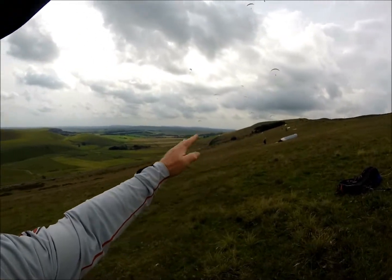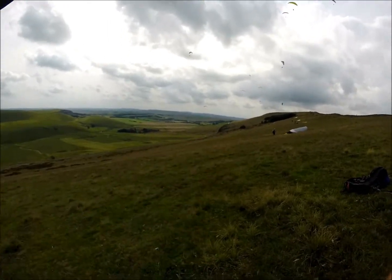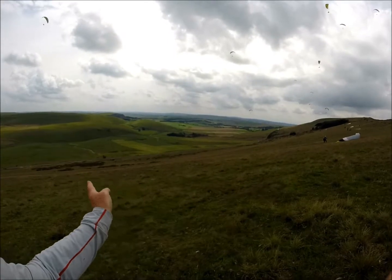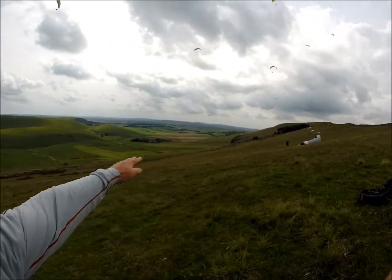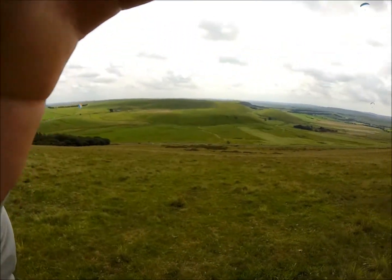Anyway, you go that way along the ridge and either go up or down. If you go down, you might slope land. You can see there are gentle hollows along here — if the wind's off, choose whichever direction is more into wind. Normally we pick a shelf, a flattish bit, to slope land if needed.